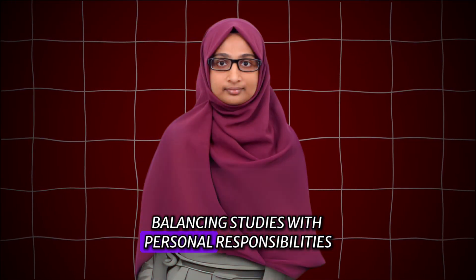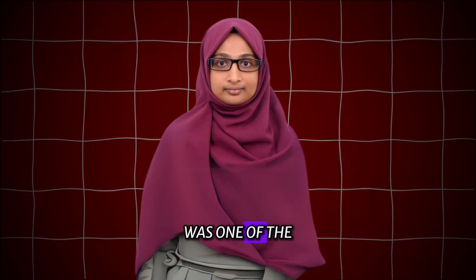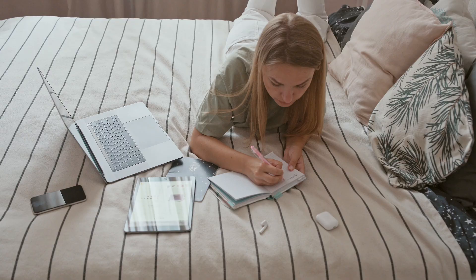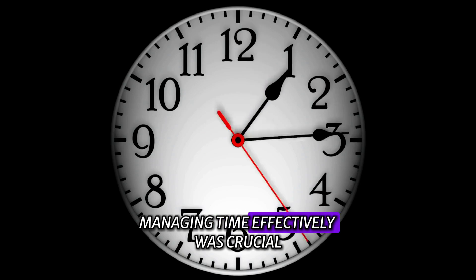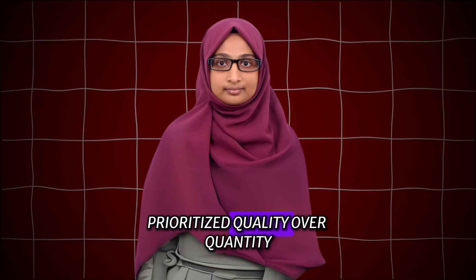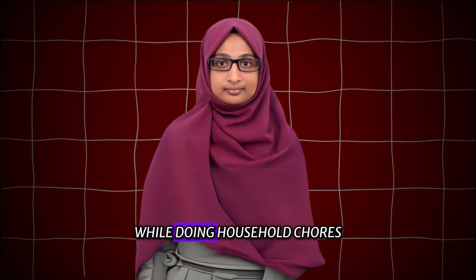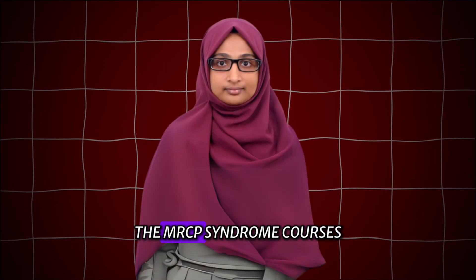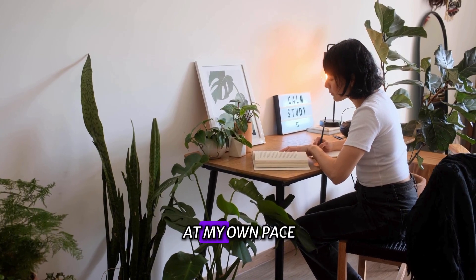Balancing studies with personal responsibilities, especially taking care of my little one, was one of the biggest challenges I faced. Even though I was not working during my preparation, managing time effectively was crucial. I followed a strict schedule, prioritized quality over quantity, and often listened to videos at double speed while doing household chores. The MRCP Syndrome courses were incredibly flexible, allowing me to study at my own pace.